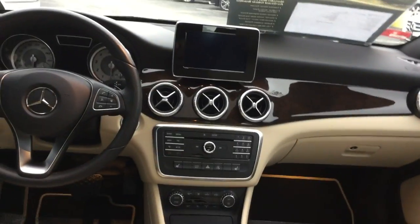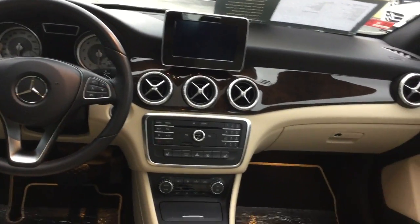Also has ambient lighting and burl walnut trim. Absolutely gorgeous interior, heated front seats.